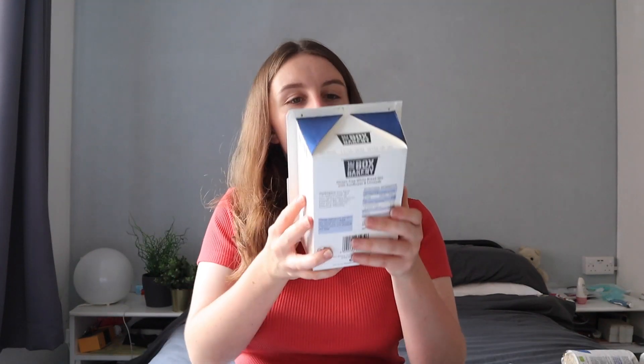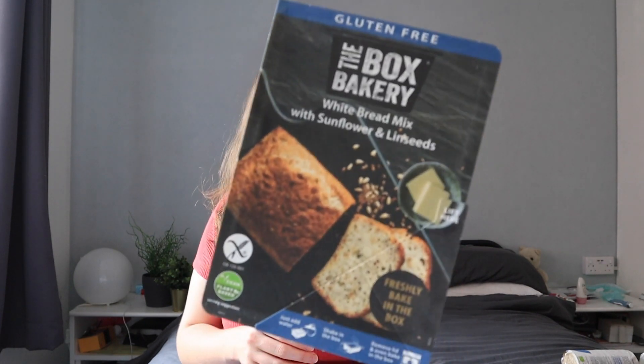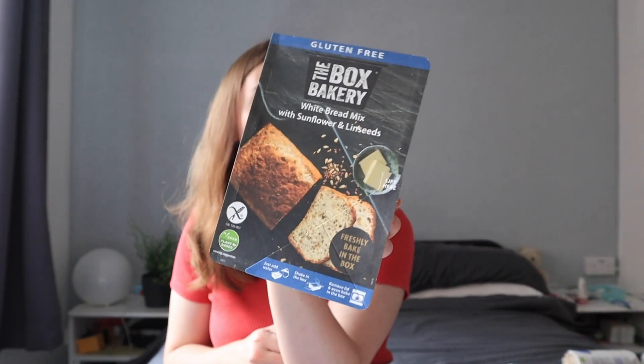We've got the Box Bakery white bread mix with sunflower and linseed. I feel like this is an OG Love Free From item - I think the Box Bakery was in the second ever box of Love Free From. It makes really good bread and it's super easy - literally you just add water, shake it well because some of the flour stays on the bottom, then in the oven and you've got a bread.